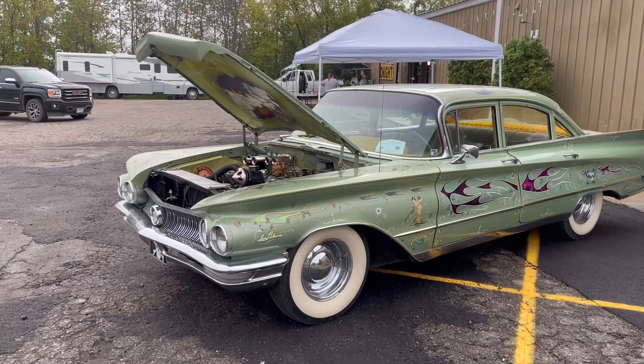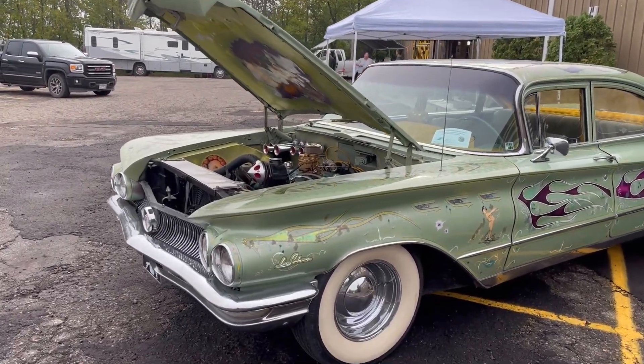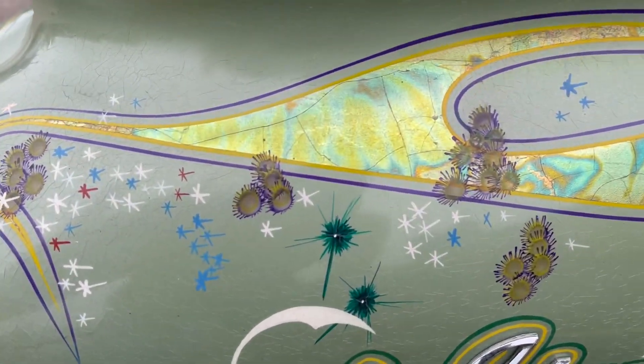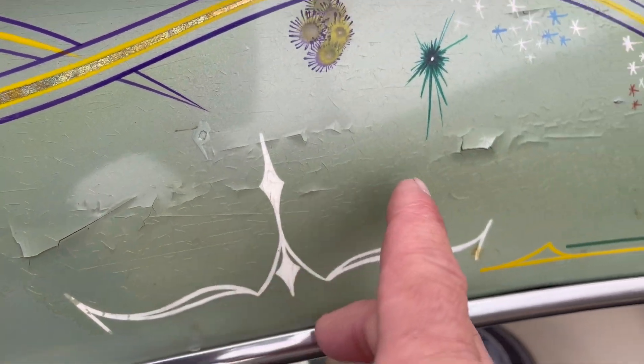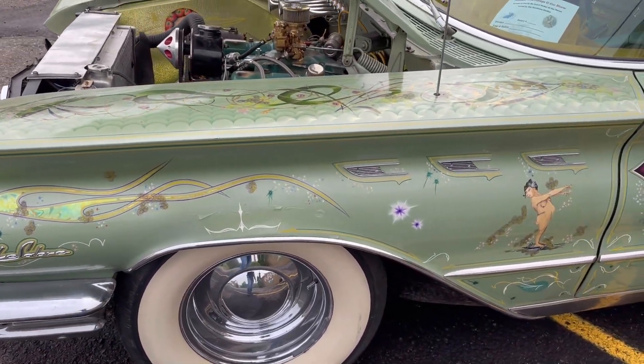So here's the car — it's a 1960 Buick LeSabre and the thing is just insane. It's got gold leafing, panel paint, everything on this car. This is original gold leafing. You can see it's got lacquer checking all over it, so obviously this was an older 60s lacquer paint job.